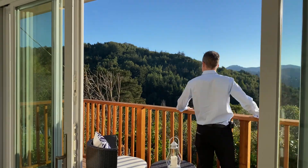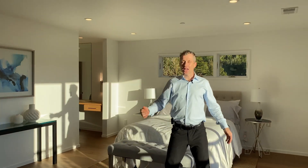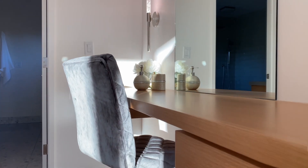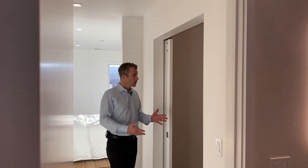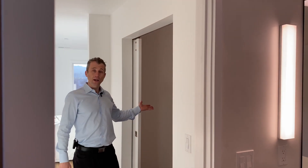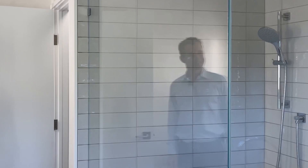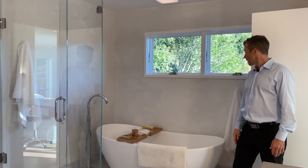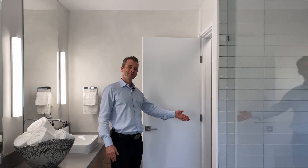The main bedroom is another spectacular feature of this home. You have views west, lots of open space, and a gas fireplace. Entering the main bathroom, we have a powder room, a large open walk-in closet, and then into the main bathroom — a large stand-up shower, stunning soaker tub, double sink, and a fully automated Toto toilet.